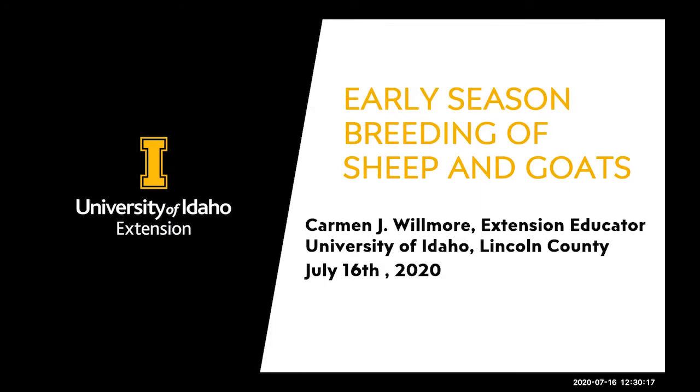Welcome back everybody to the University of Idaho and University of Wyoming Sheep and Goat Webinar Series. I am Melinda Ellison, the University of Idaho Extension Sheep Specialist, and your other host is Witt Stewart, University of Wyoming Extension Sheep Specialist, and your third host is Carmen Wilmore, who's also your speaker today. Make sure that you're following us on Facebook for any updates — we're at UISheepandGoats, or you can also follow UW Sheep.